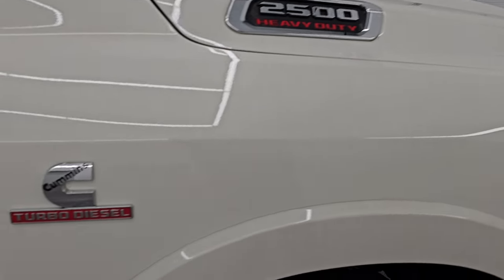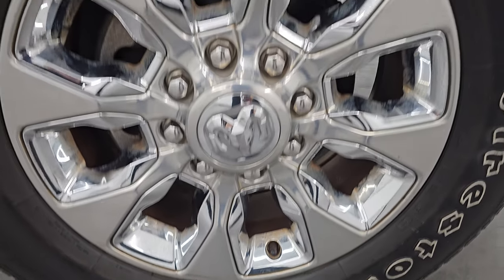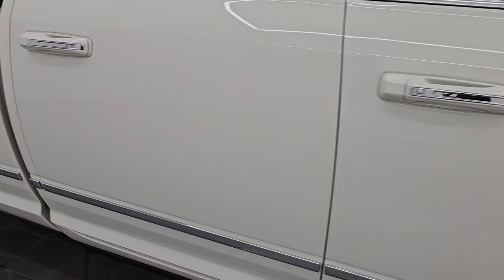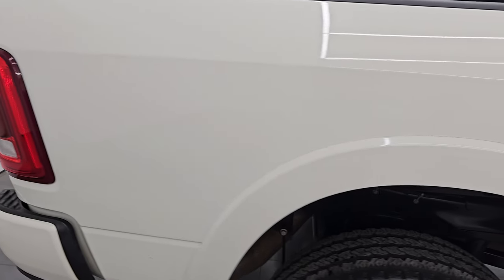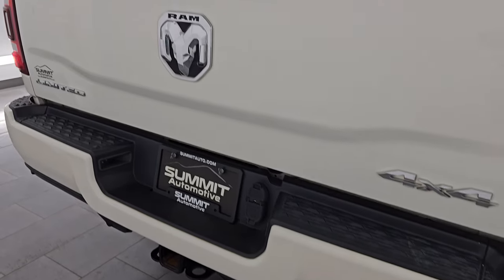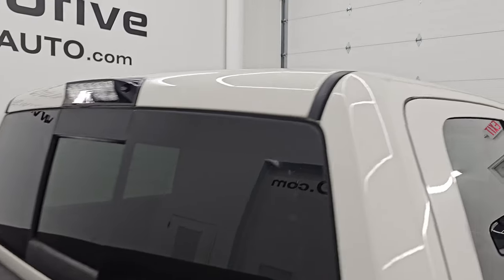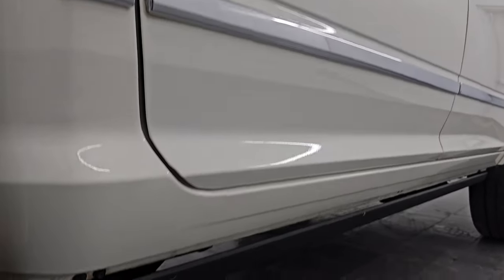Passenger side front fender is in excellent shape as well, and the passenger side front wheel has no major scuffs or scrapes. As you go down this side of this 2019 Ram 2500, take note of how clean the body is and how reflective and mirror-like that paint is. I take these HD videos so if you are far away or cannot make the trip but are still interested in purchasing the vehicle, you can see and hear the truck and have confidence before you even get here — no surprises, and you can make a smart and informed buying decision from wherever you're at.